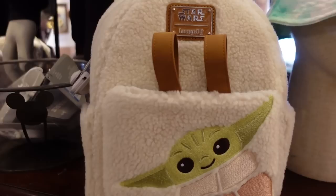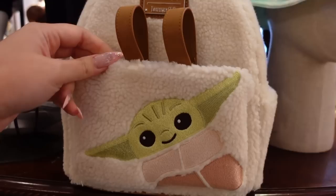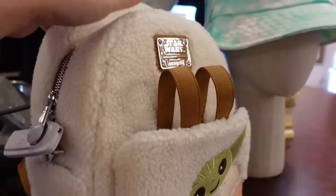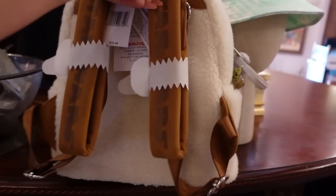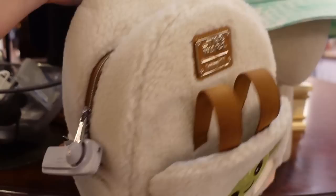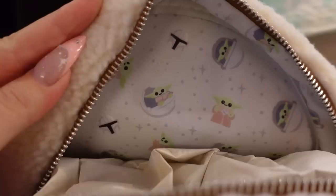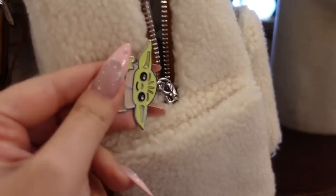This new Loungefly is Star Wars themed, which makes me doubly excited because I absolutely love Star Wars merch. It's Sherpa with Grogu right there — I think they got him right. There's even a place to put ears, which makes me think this will have a matching set of ears. On the back we have faux suede straps with 'Star Wars' on them. This is $75. The lining is a light bluish gray with a very cute, baby-like print, and the zipper pull is a little Grogu waving hello.